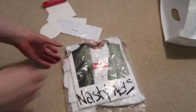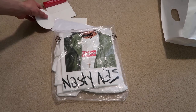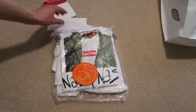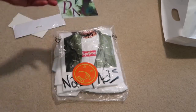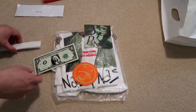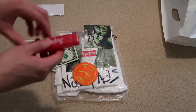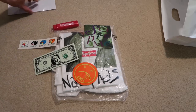Here is the tee. And it comes with the shit sticker, the Venus sticker, the $100 bill sticker, the $1 bill sticker, the gons, the free accessory, and the toothbrush.